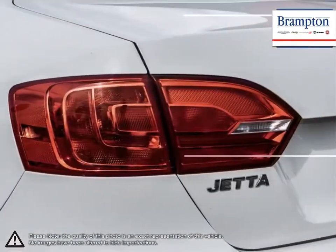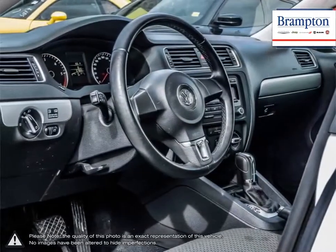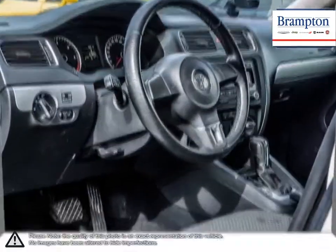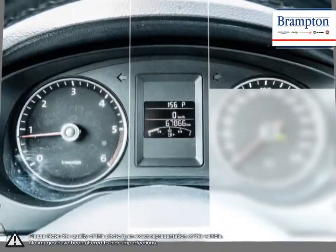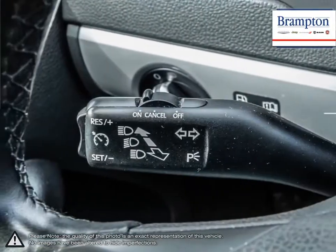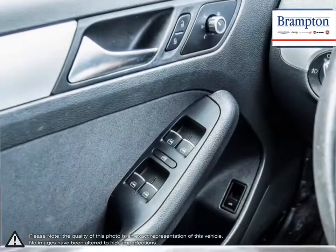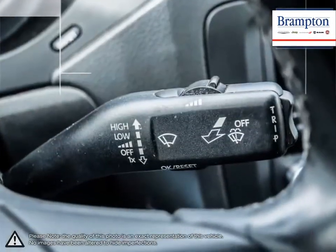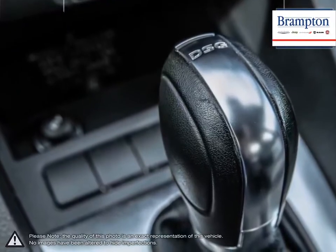Thanks to a large selection of new and used vehicles from Chrysler, Jeep, Dodge, Ram, and Fiat, Brampton Chrysler is confident we can find the perfect vehicle that's right for you. Brampton Chrysler is also part of the Raffi Auto Group, representing 23 different brands and serving all of the GTA and Ontario. We offer a huge selection of new and pre-owned inventory, courtesy vehicles, a dedicated service department, a large parts department, and state-of-the-art body shop.